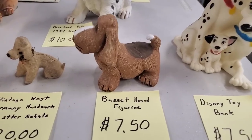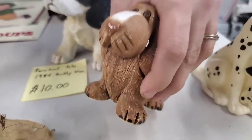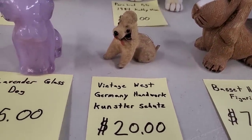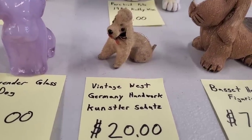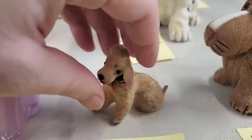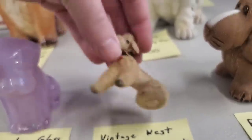Then we have the cute little Basset Hound figurine — look at him, he's so cute! He's a little chunky Basset Hound. Got some markings on the bottom but we're not sure what those initials are. Kind of a really neat piece — $7.50. Now the next one is really cool because it's a vintage West Germany piece. I'm just going to spell it because I'm going to butcher it if I try to say it — Handwerk Kunstler Schutz. $20 for this. These are really cool because it's West Germany. Paul said West Germany doesn't exist anymore, and anything West Germany usually goes for a really good price because it's collectible.